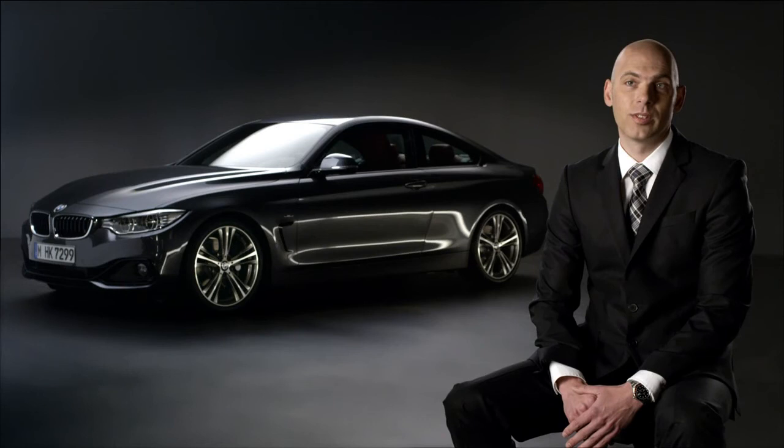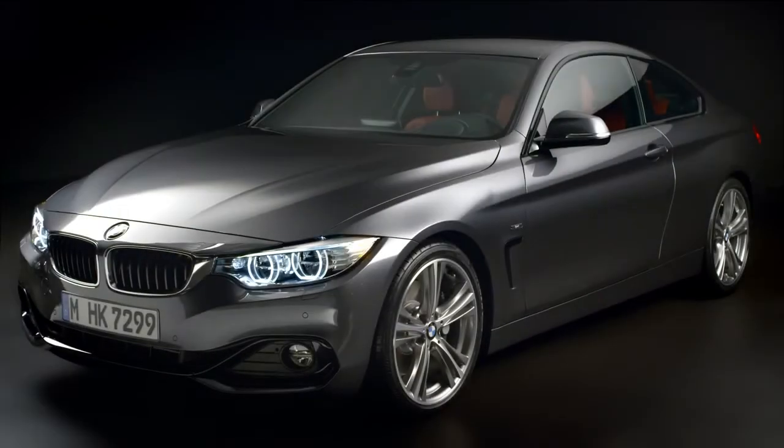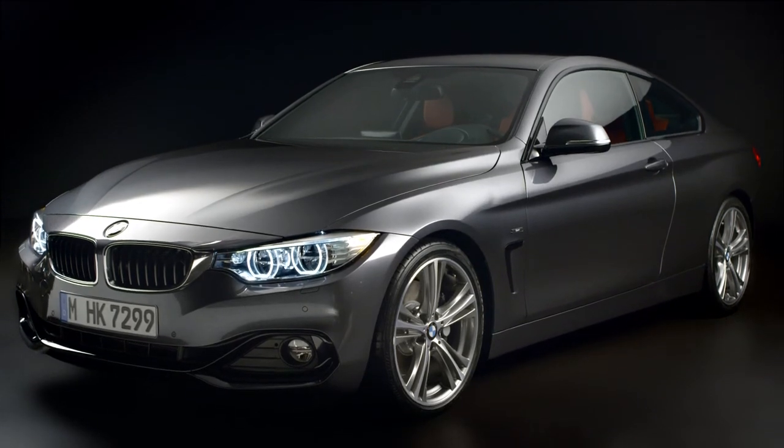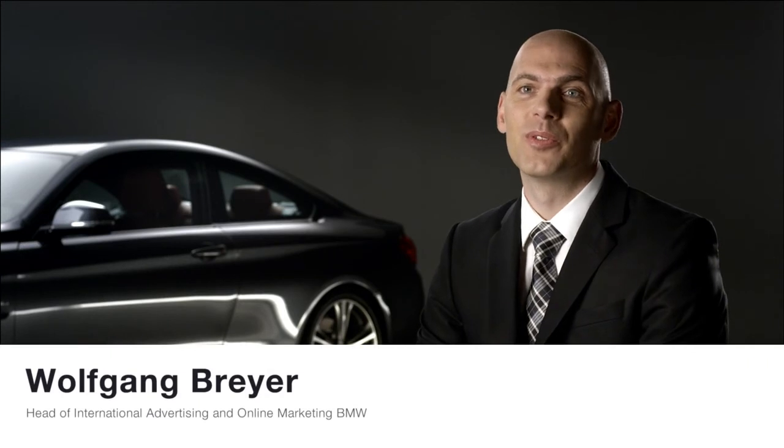The BMW 4 Series Coupe is designed for pure driving pleasure. And I'm still blown away, and I can only invite you to try it yourself.